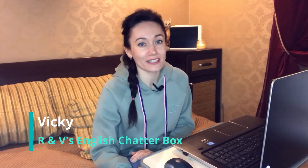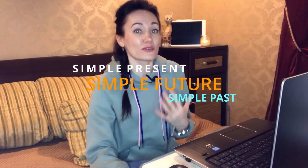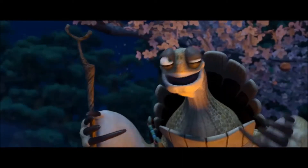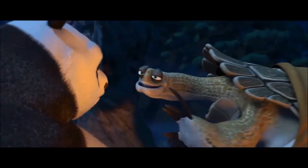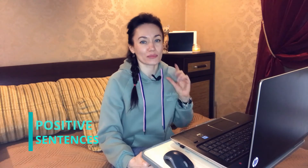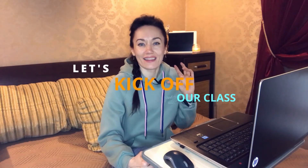Hey there, hi guys, this is Vicky from R&W's English Chatterbox. Today I'm gonna teach you grammar — just simple rules — because we are gonna talk about simple tenses: simple present, simple future, and simple past. There's a saying: yesterday is history, tomorrow is a mystery, but today is a gift — that is why it is called the present. So I'm gonna teach you how to create positive sentences in present, future, and past. Are you ready? Let's kick off our class!